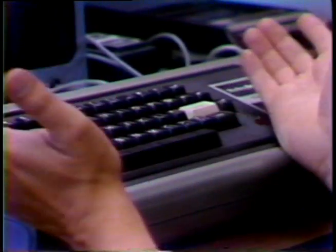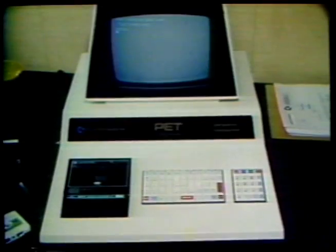All three computers come with a programming language called Basic that makes it simple to make the computer do almost anything. Basic computer programs that run on one machine will run on any of the others with few changes. One problem, though, is that cassettes containing programs for a particular computer will play only on that machine.